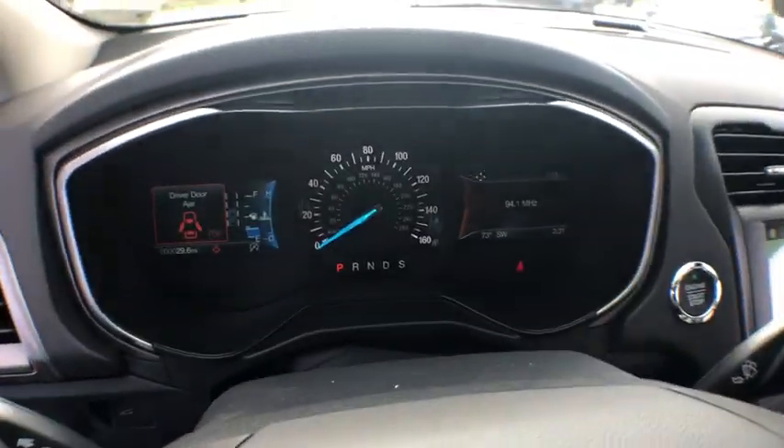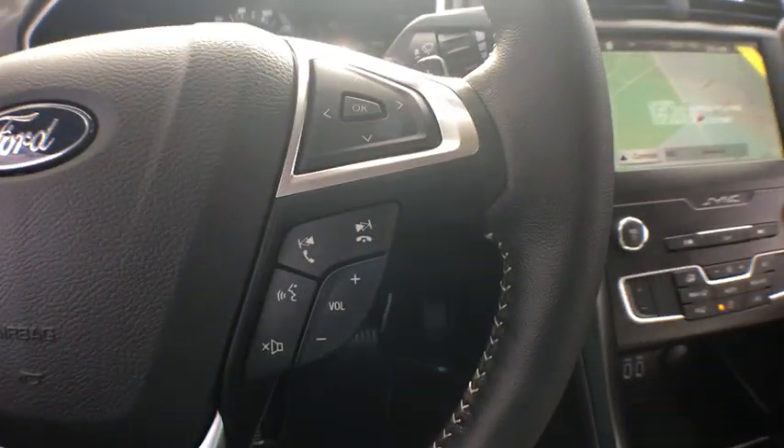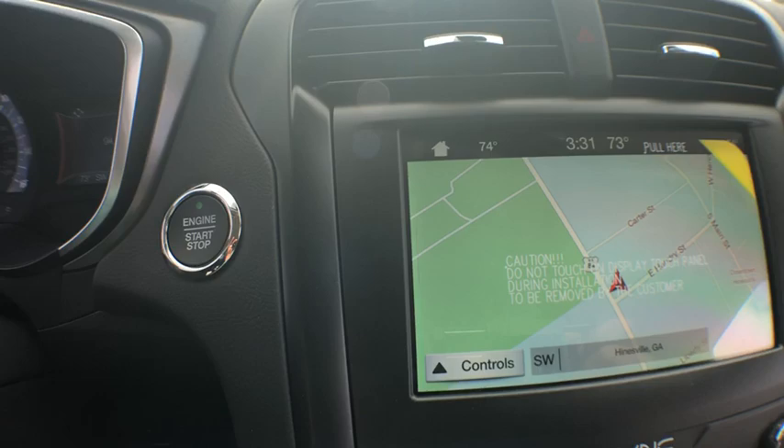Trip computer, security system, compass, brake assist, tachometer, overhead console, panic alarm, remote keyless entry, power driver's seat, front bucket seats, tilt steering wheel.